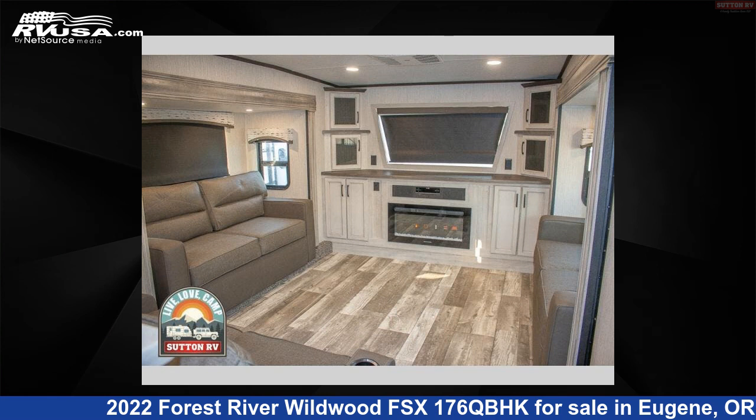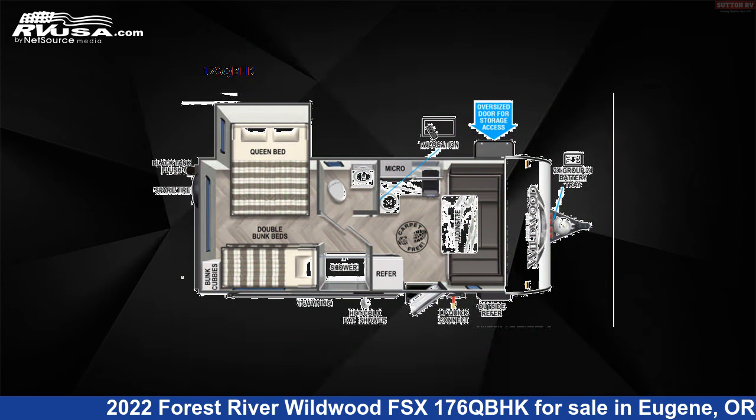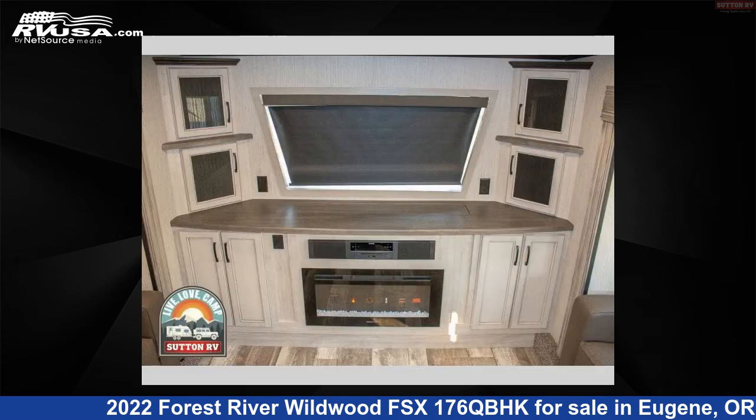This 2022 Forest River Wildwood FSX 176QBHK is a travel trailer RV. It is located in Eugene, Oregon, 97402 and is offered for sale by Sutton RV.